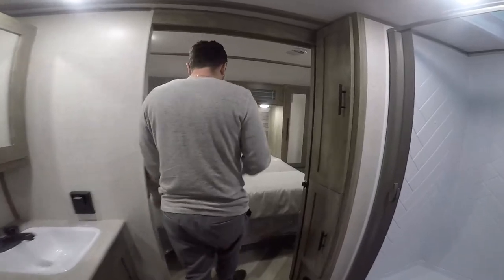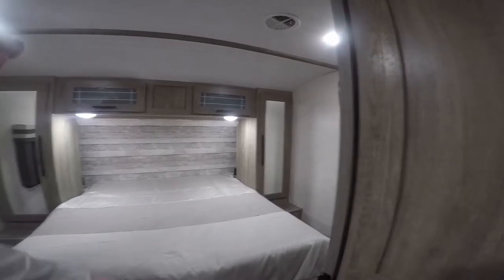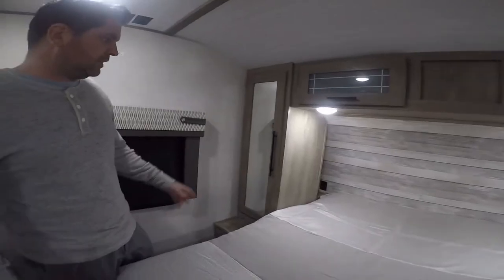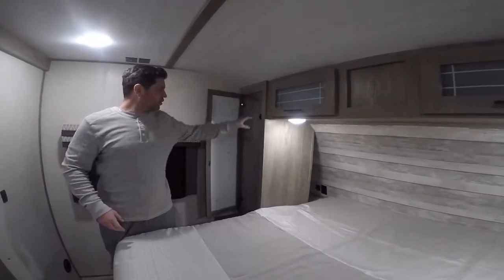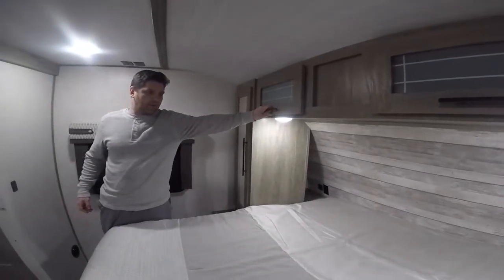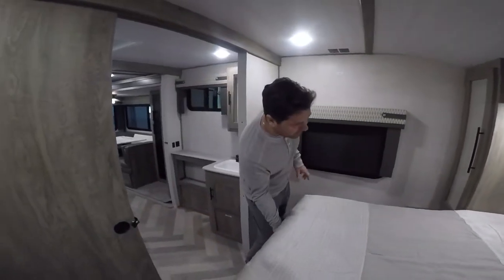As you come further down you have another sliding door for privacy — if you're using the washroom and your significant other is sleeping. You have a lot more storage on either side, a coat rack to hang sweaters or t-shirts. You've got storage above the bed, electrical and USB outlets on either side for your laptop, and storage underneath the bed as well.